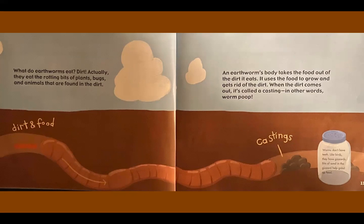Worms don't have teeth. Like birds, they have gizzards. Bits of sand in the gizzard help grind up food.